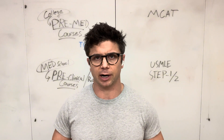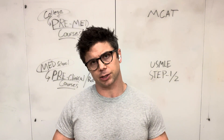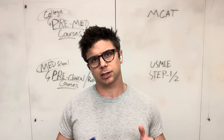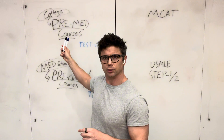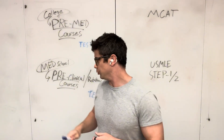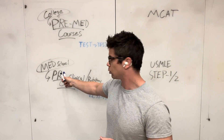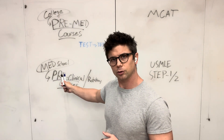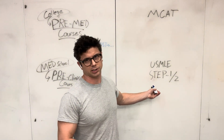This is focused around the med school route, because there is a similar structure to the way pre-med coursework leads up to the MCAT as there is to the preclinical and rotation coursework in medical school leading up to the USMLE Step 1 and Step 2.